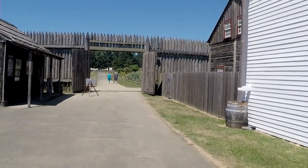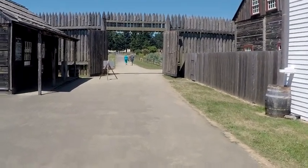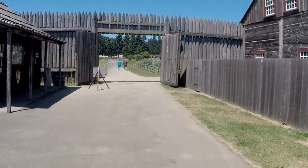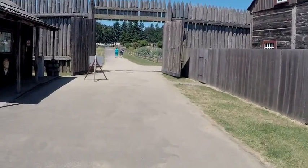That ends our tour of Fort Vancouver and Greater Portland. Hope you'll enjoy this tour.